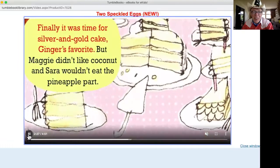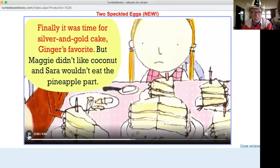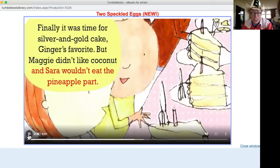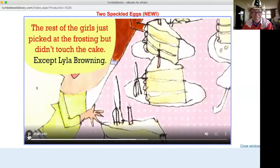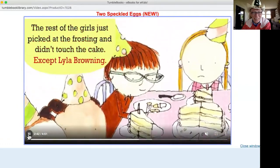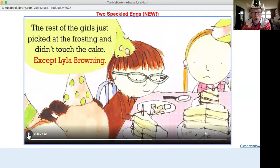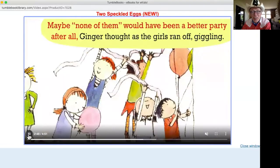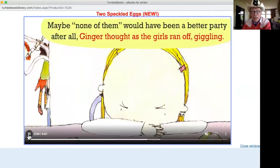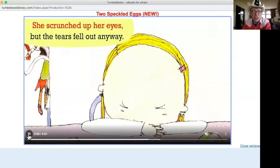But the girls had already started the three-legged race. Finally it was time for silver and gold cake — Ginger's favorite. But Maggie didn't like coconut, and Sarah wouldn't eat the pineapple part. The rest of the girls just licked at the frosting but didn't touch the cake — they were so picky. Except Lila Browning. Maybe none of them would have been a better party after all, Ginger thought as the girls ran off giggling. She scrunched up her eyes but the tears fell out anyway.